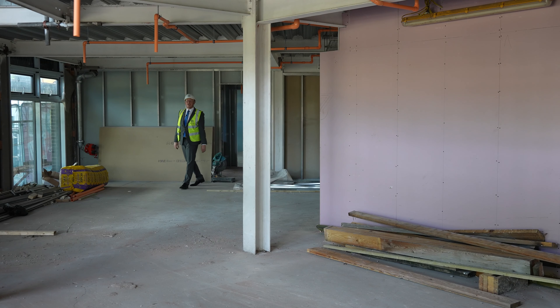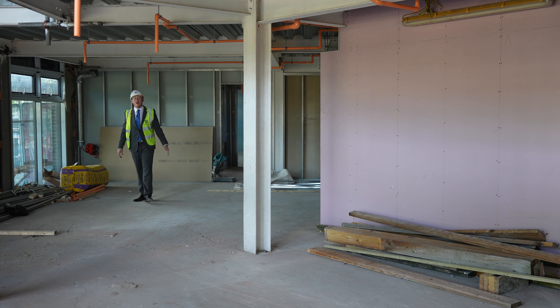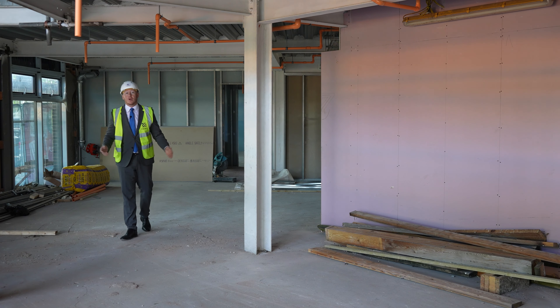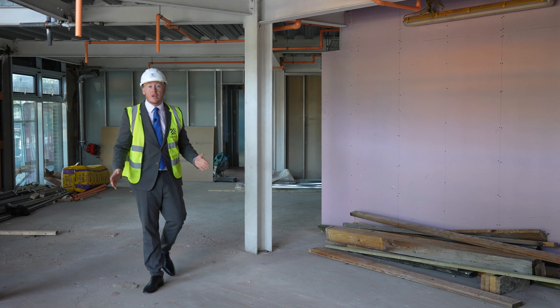Hello and welcome to Deacon's Yard. I'm currently walking through the main reception area here within the development. Behind me is where you'll find a concierge with 24-7 staffing as well as all the post boxes for our students. If you want to follow me through, we'll go and look at the rest of the amenity space in the development.